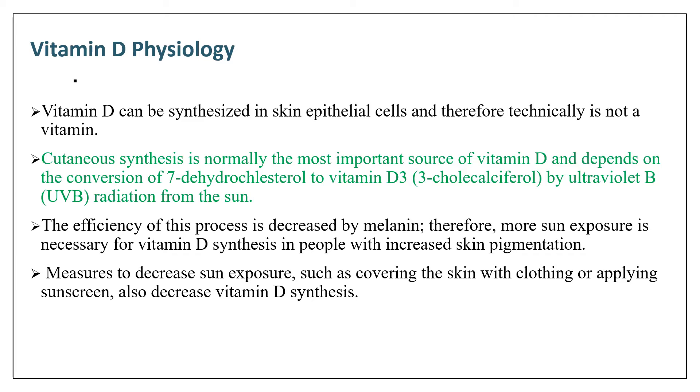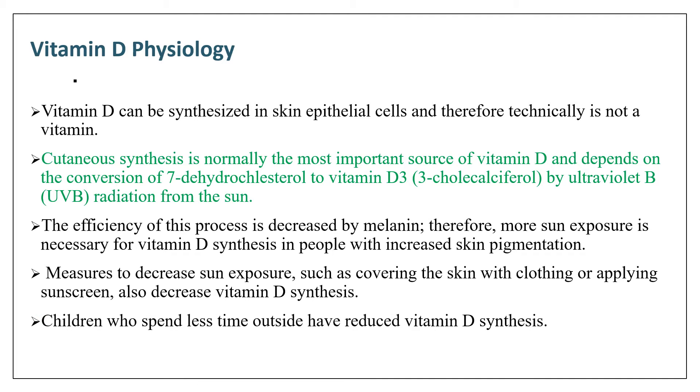Measures to decrease sun exposure, such as covering the skin with clothing or applying sunscreen, also decrease vitamin D synthesis. Children who spend less time outside have reduced vitamin D synthesis.